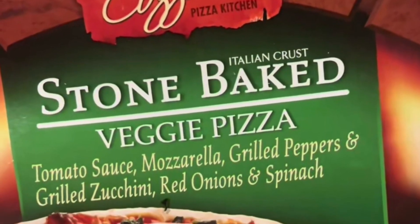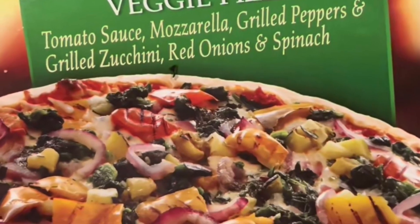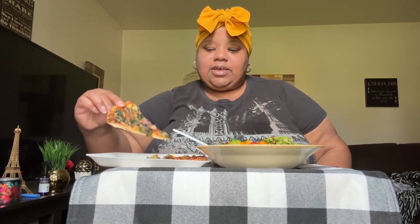It got a nice crispy crust on it, and the pizza was $3.99. They don't have it all the time at Aldi, so if you find it, it's the Mama Cozy brand and it's imported from Germany. It comes in a green box in the middle section where they have the specialty items — that's where you can find it.